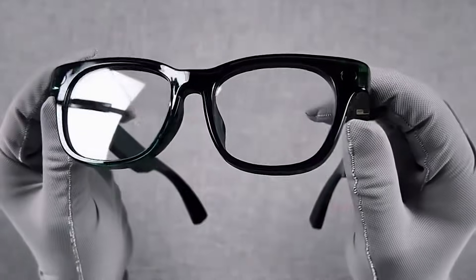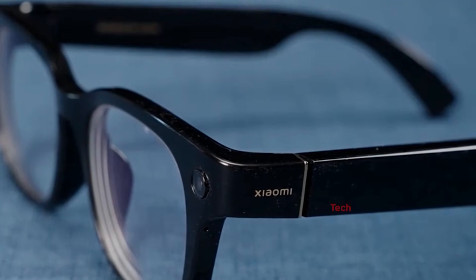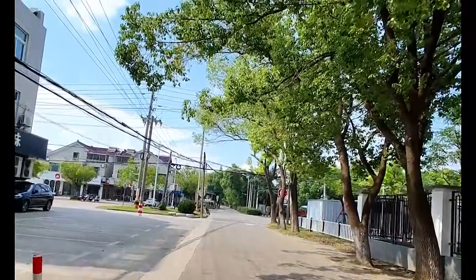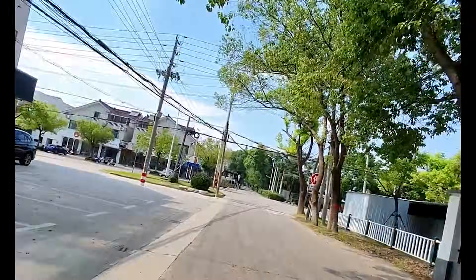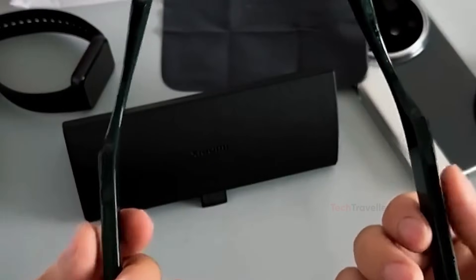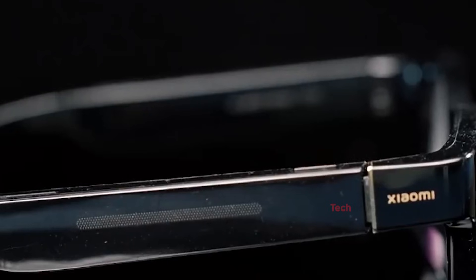Comfort is one of Xiaomi's biggest wins. The standard model weighs just 40 grams, and even the prescription lens version only goes up to 54 grams — lighter than Ray-Ban Meta glasses and noticeably more comfortable during long wear. The frame is designed around Asian facial structures but still suits most faces naturally. The optional semi-transparent frame is a stylish touch, showing off the internal components for a more futuristic look. The nose bridge doesn't pinch and remains comfortable even after hours of use, making these a truly all-day wearable.